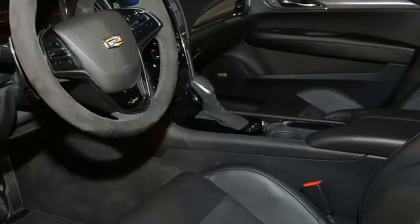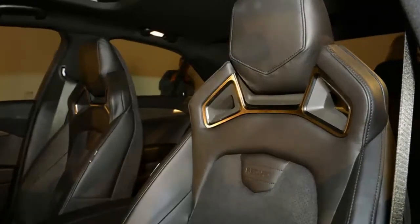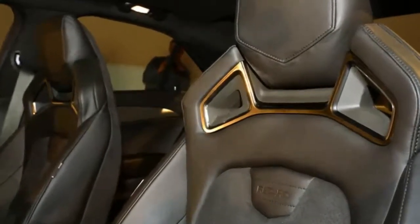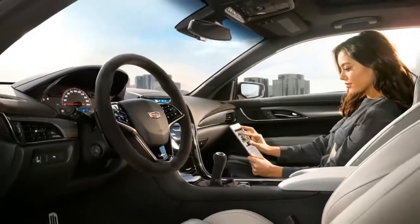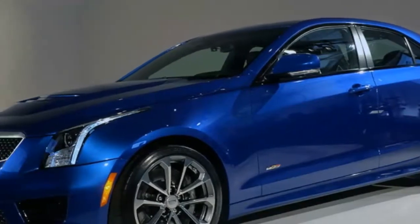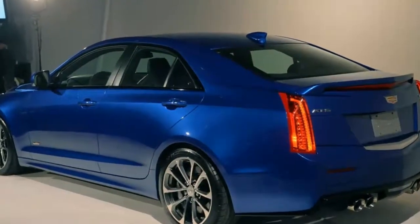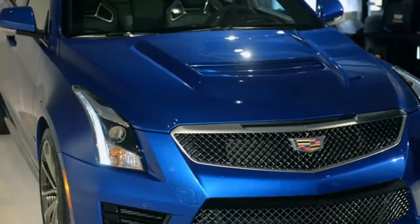The 2019 Cadillac ATS drops two entryways this year, yet holds its European character and habits. In light of dull deals, the ATS will be offered only as a roadster during the current year and will be ended soon. Despite the fact that the vehicle is off the table, the rest of the roadster is enjoyable to drive and moderately sumptuous, and merits a 6.4 out of 10 overall rating.